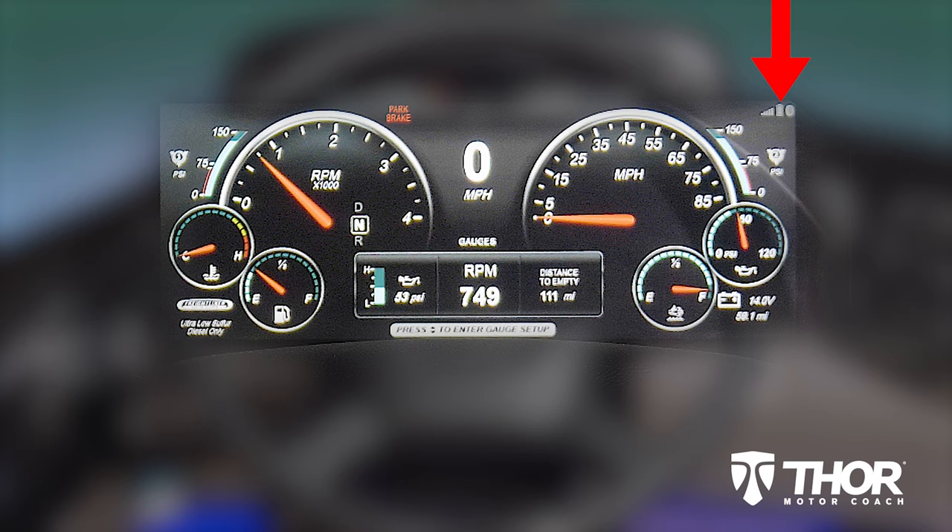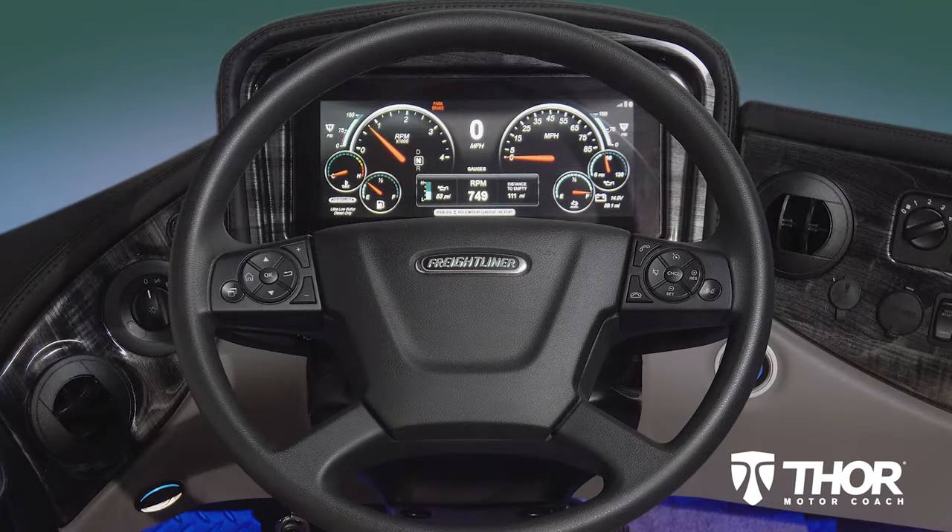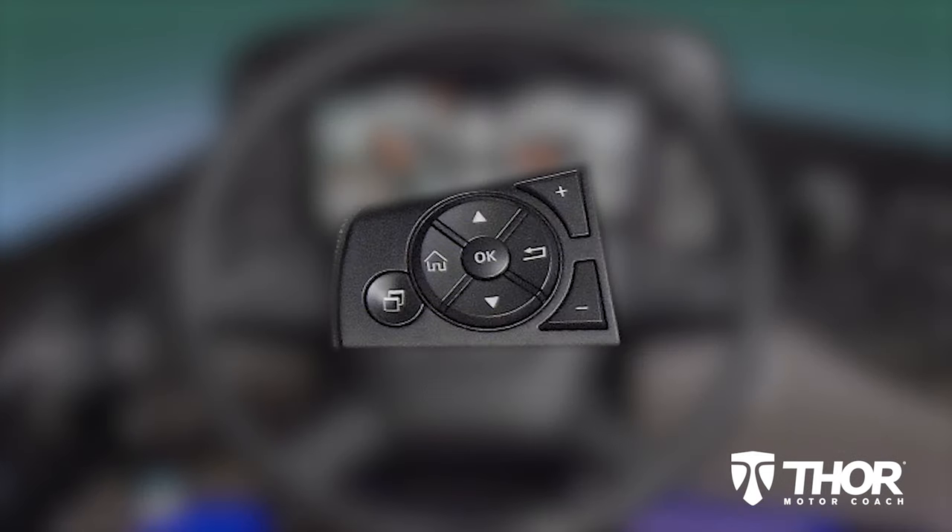Up top are icons you need when you connect your phone for hands-free calling — signal strength, battery, and Bluetooth — and we will show you how to connect in a few minutes. In the middle is your menu display, which you can customize using the steering wheel controls on the left side with the up and down arrows and the OK button. You also have a home button, a back arrow, and this button that looks like pages, which is how you bring up your menu options. The plus and minus buttons are volume controls.